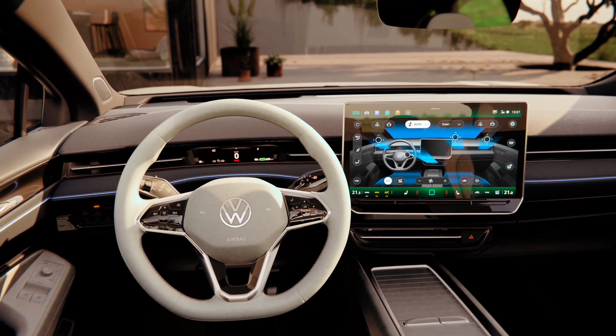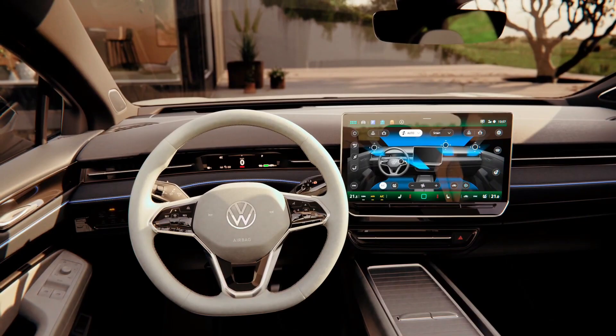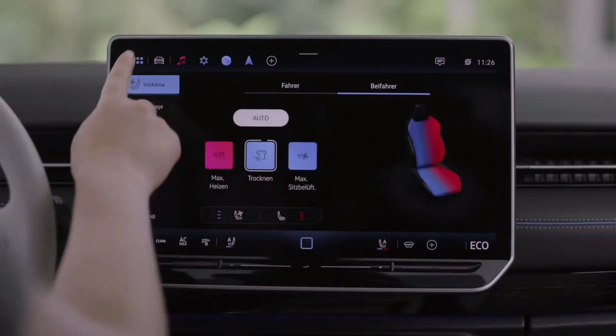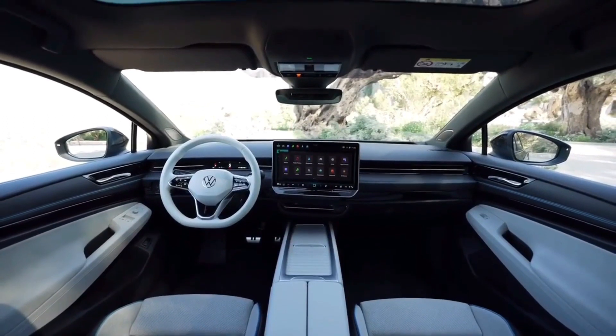Charging an electric vehicle is a crucial aspect of ownership, and Volkswagen has some impressive technology up its sleeve. We'll delve into the charging capabilities of the ID.7 and how Volkswagen is making it easier than ever to keep your SUV powered up.